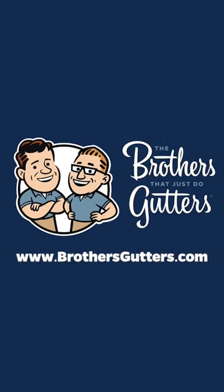Contact the Brothers That Just Do Gutters today. We'll help you save money and add a touch of style to your home.